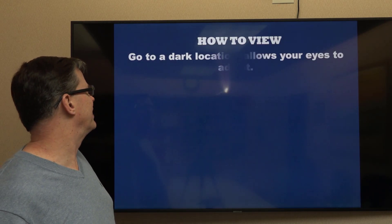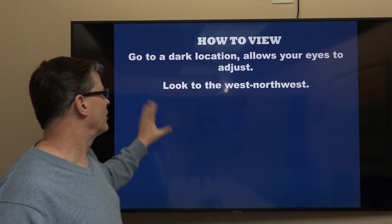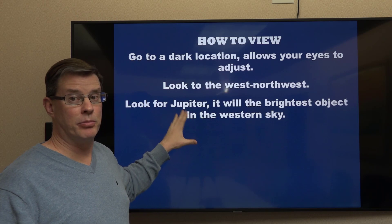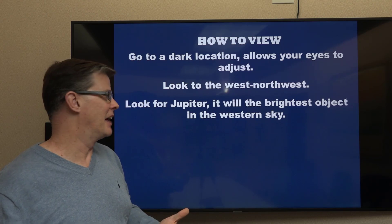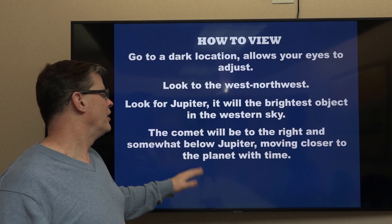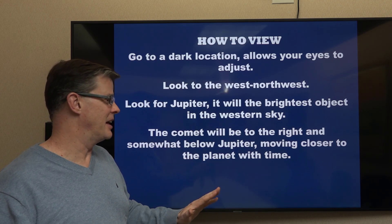Here's how you do this. You want to go to a dark location and allow your eyes to adjust. Look to the west-northwest, and look for the planet Jupiter — that's going to be the brightest object in the western sky, probably in just about the whole sky since Venus is invisible right now, other than the Moon. The comet is going to be to the right and somewhat below Jupiter, but it'll be moving closer to the planet over time, and around the 7th they'll be just underneath it.